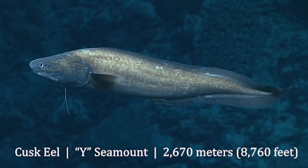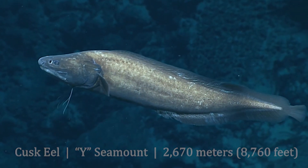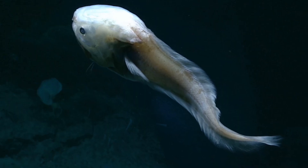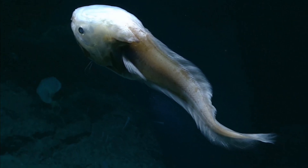Cusk eels are bottom-dwelling fish with long, tapered tails. They are found in the tropical and temperate regions of oceans around the world.